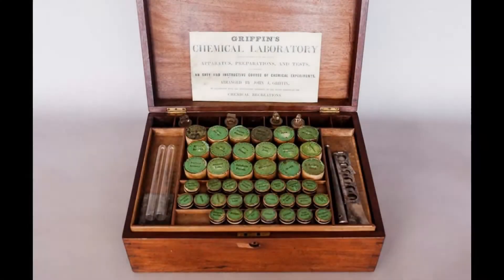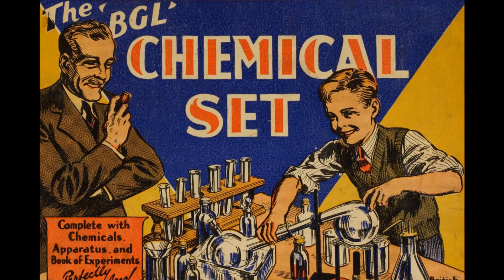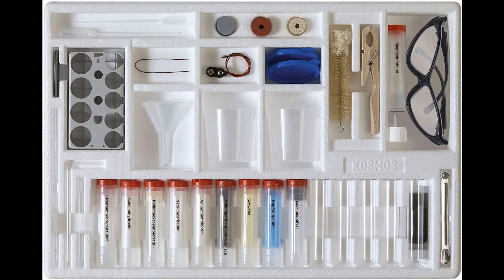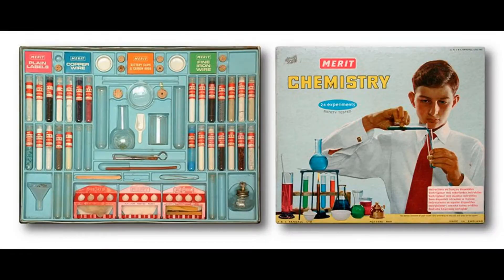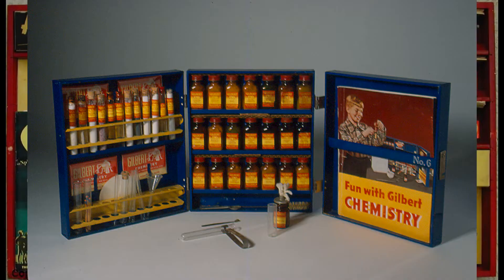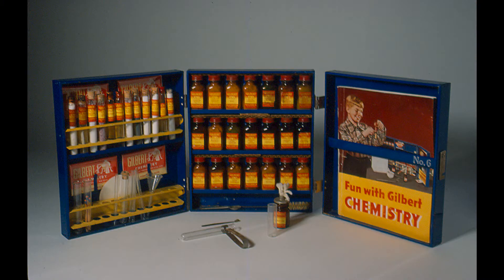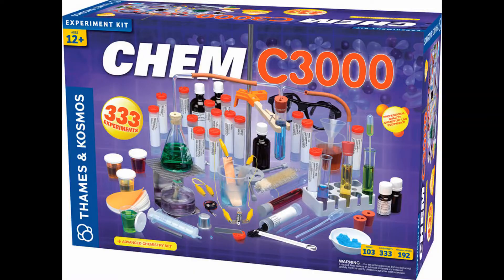Chemistry sets were once, and to some extent still are, a huge part of American and European educational culture since the 50s. Chemistry sets were almost ubiquitous children's play toys. As a result of these wonderful educational toys, kids in these parts of the world imbibed a love for science at a young age and grew up to become eminent men and women in science, contributing to society in every way possible.